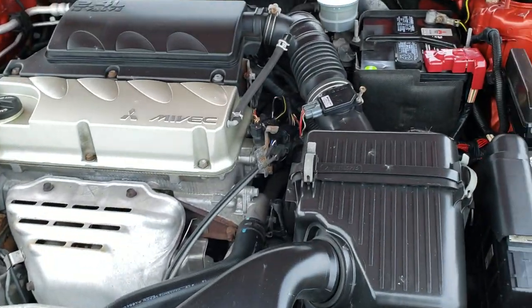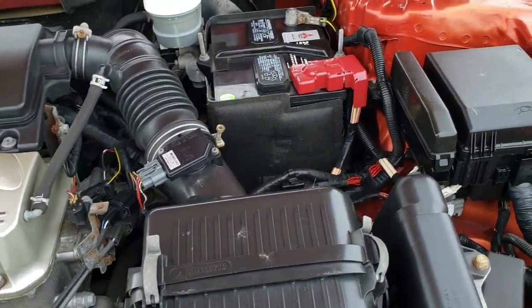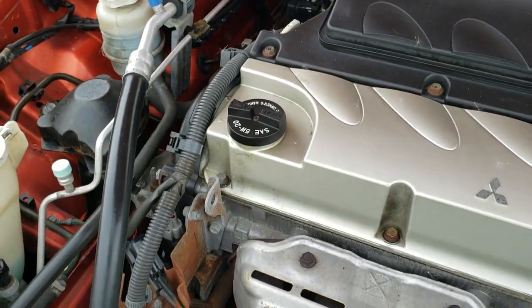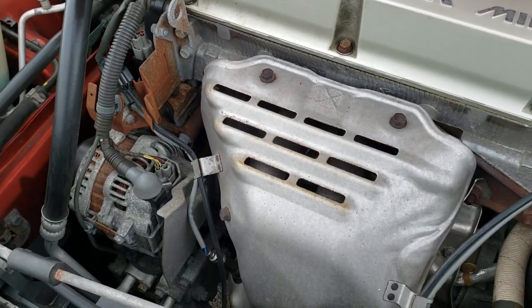I'd personally like to thank you for checking out the video today, and hopefully from this HD video you've been able to tell just how clean this car is all the way around — inside and out. Under the hood we have the 2.4 liter 16-valve four-cylinder motor. The engine bay is very clean and runs very smooth.